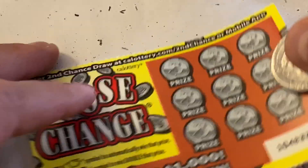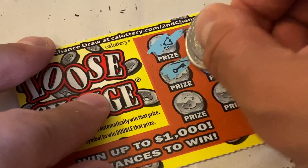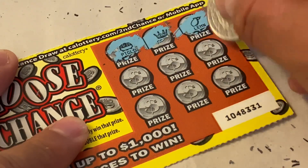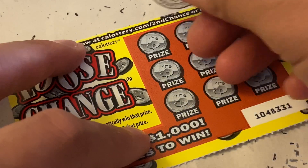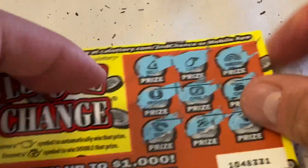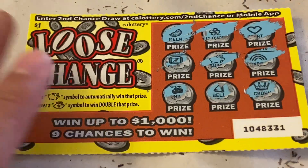Nothing on that one. Alright guys, we're on our last scratcher here. We got nothing on that one either. So the only thing we won is this one right here — we got a piggy bank symbol. So we got a guaranteed one-time winner.